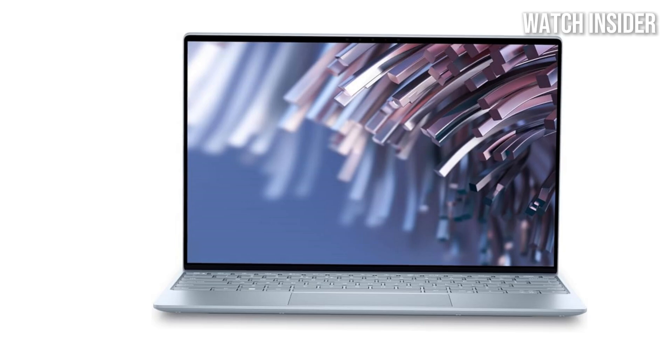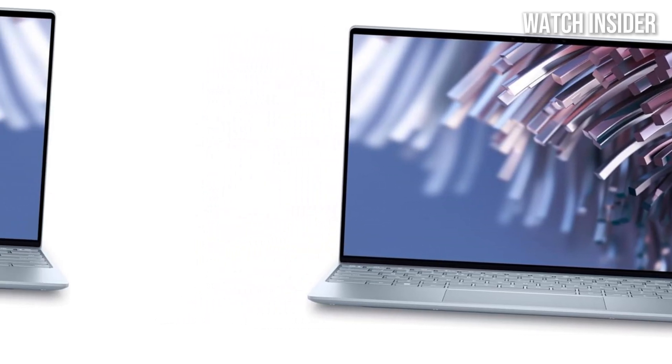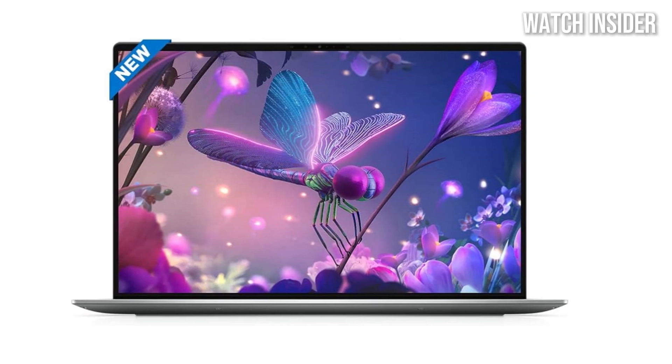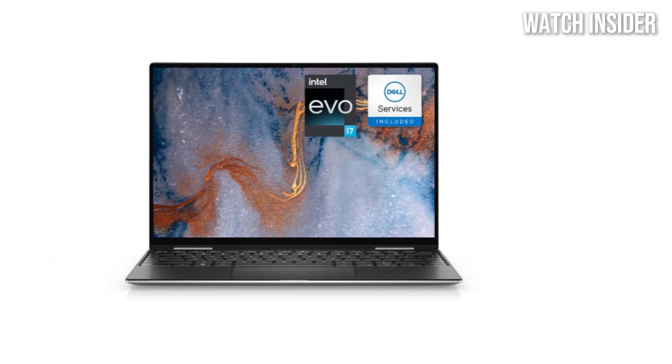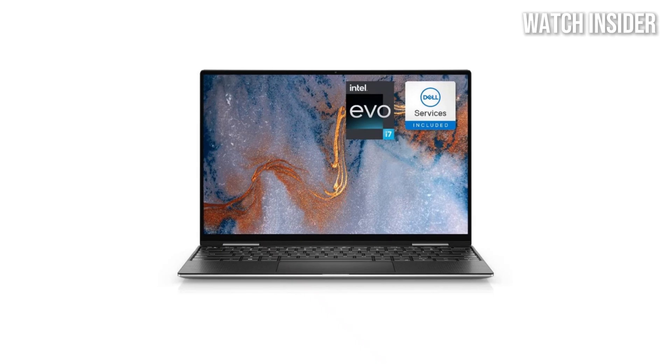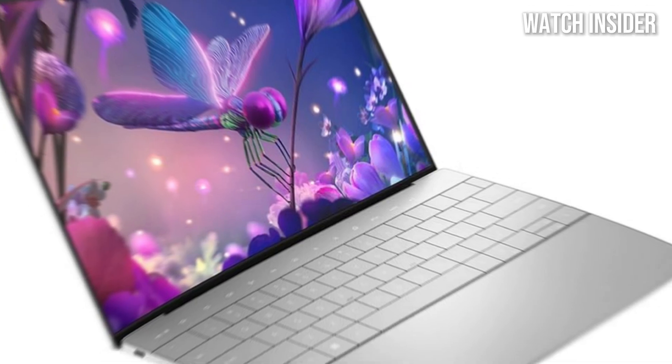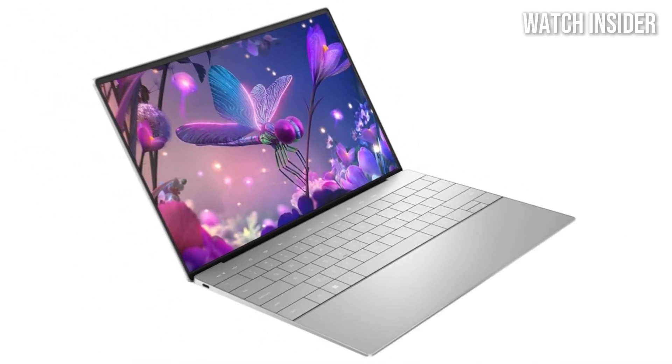One of the most innovative features of the XPS 13 Plus is its touch-sensitive function row, which replaces traditional physical function keys with a seamless glass interface. This not only contributes to the sleek aesthetic, but also allows for customizable shortcuts, making it easier to access frequently used functions.